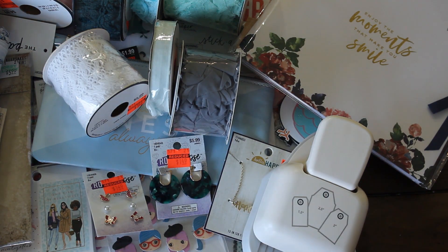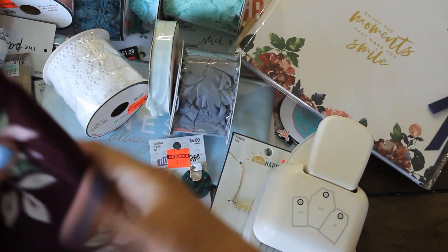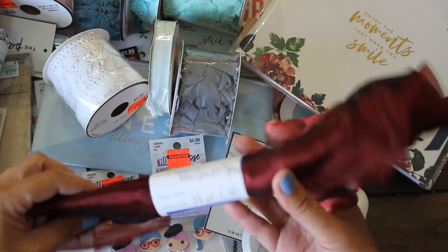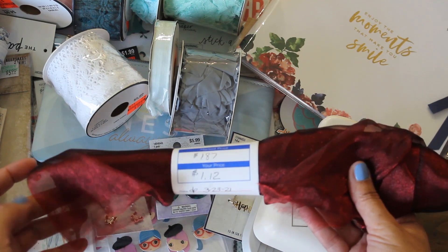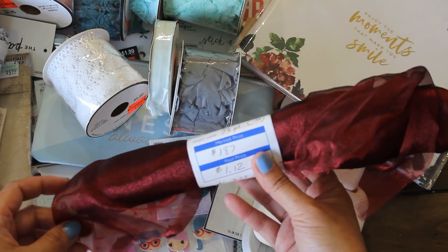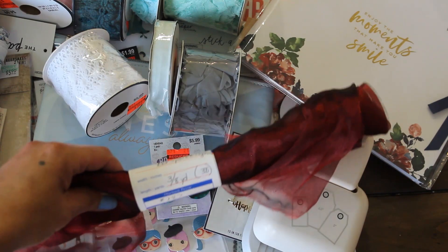A little bit of this floral with a burgundy print. And finally, we have this organza that's always fun to use — just to make your embellishments or add to your journal. I thought I'd make a little trim out of it. I love that burgundy color.